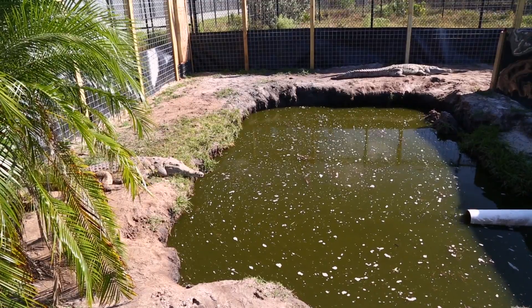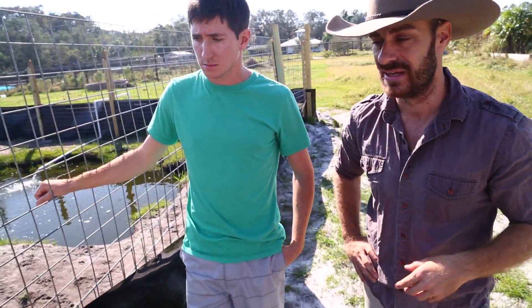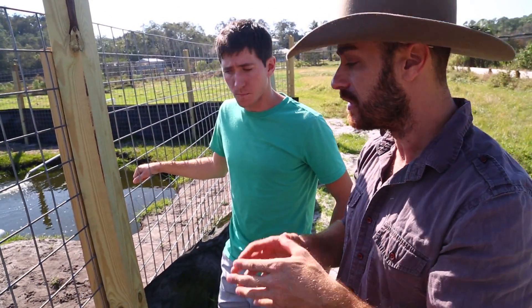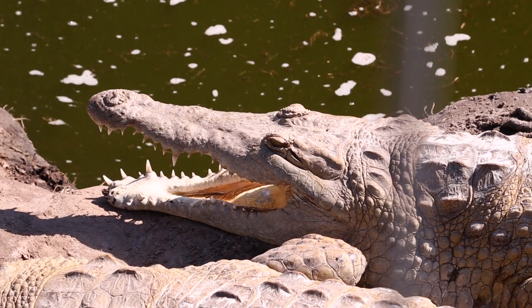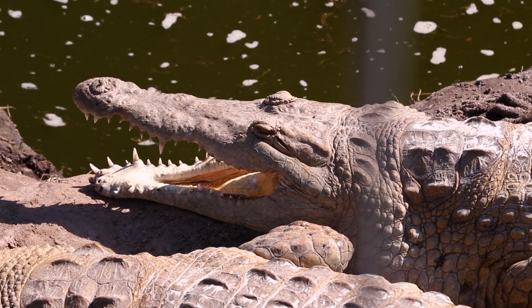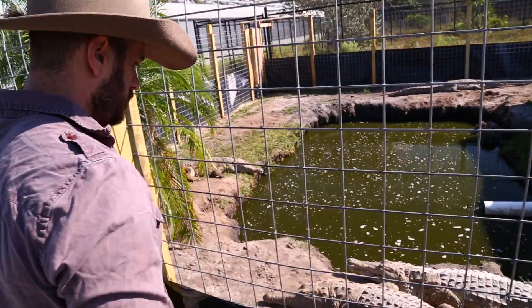An animal like a gharial is going to be a fish eater — its jaws can't even take down large prey. These guys are kind of in the middle, more fish eaters, but they still can take down some larger prey if they had to. You can see it's not as extremely slender as the gharial or the false gharial, but they're definitely narrower than the Niles, which take down the huge stuff.